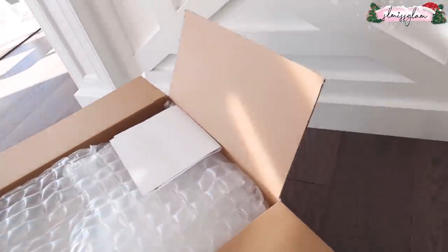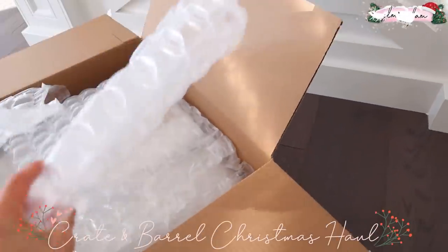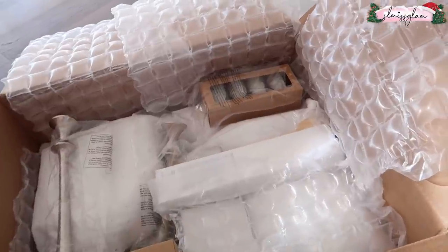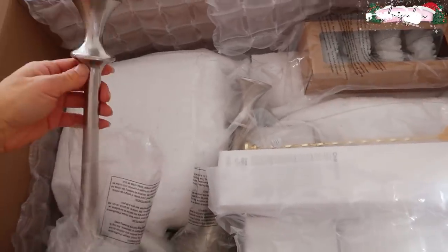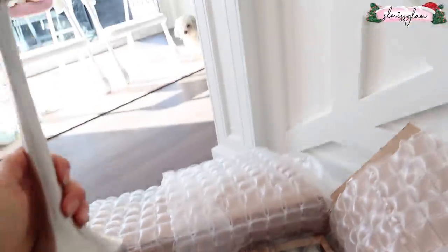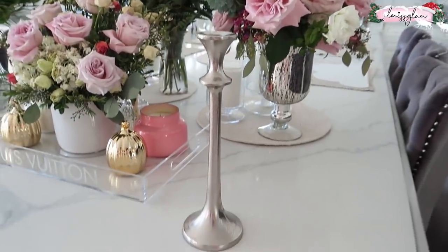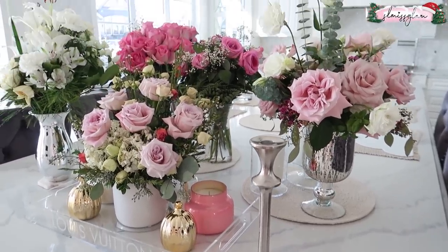Now opening the Crate and Barrel box — all Christmas stuff from my favorite store, not sponsored. Our whole kitchen is basically from Crate and Barrel. First out is this candle holder — oh wow, this is beautiful. So festive.